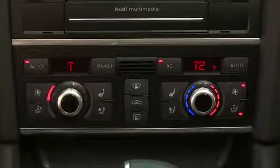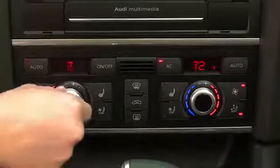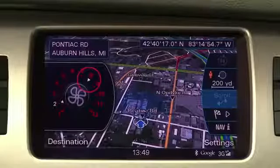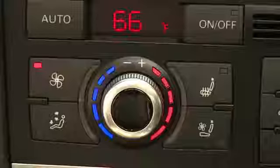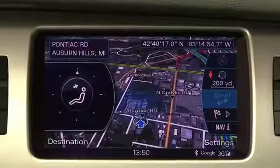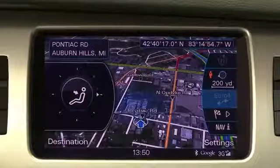Fan speed is also independently operated from each side of the cabin. The MMI display will indicate the optimal fan speed for the chosen temperature. The airflow selector can direct air to the floor, panel, or defrost vents, or a combination.